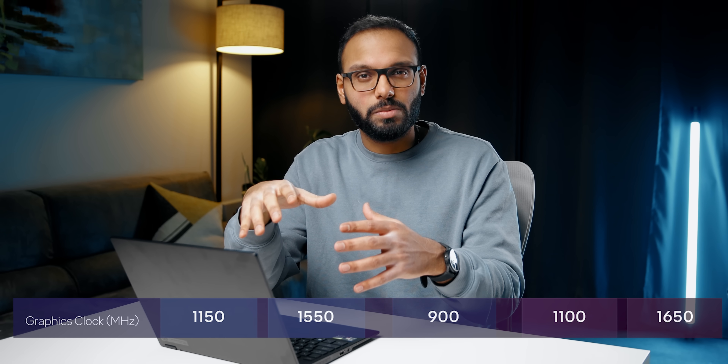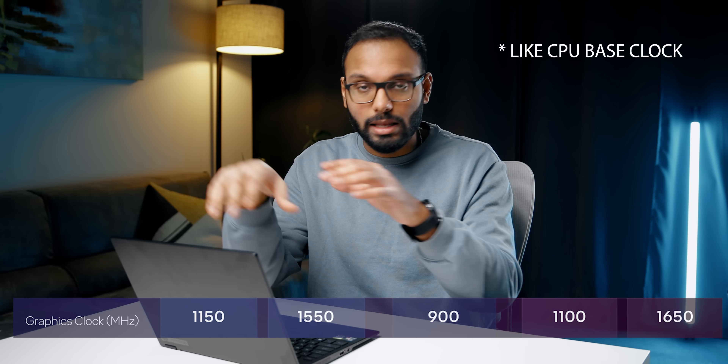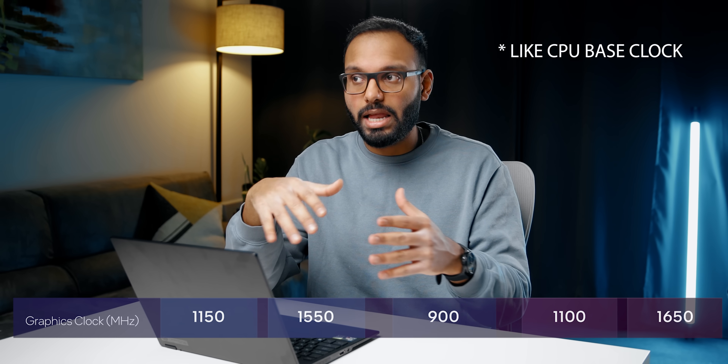The graphics clocks Intel is showing need a bit of explanation because they look super low compared to AMD and Nvidia. Think of these as the absolute minimum speed the core will be running at in its lowest TDP setting, rather than the average expected frequency like other companies show. Showing the lowest possible frequency might seem odd, but it's likely just a placeholder so Intel doesn't give away too much before launch.